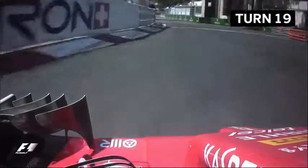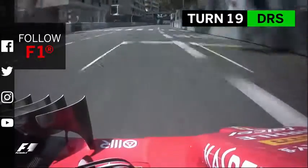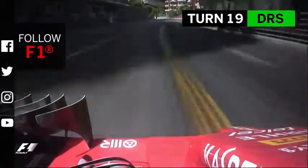Through Anthony Noghes, the final corner, and back onto the start-finish straight to begin another exhilarating lap around the Principality of Monaco.